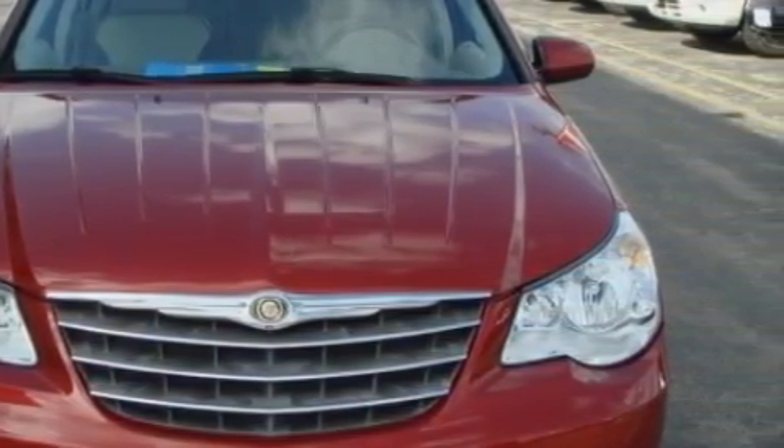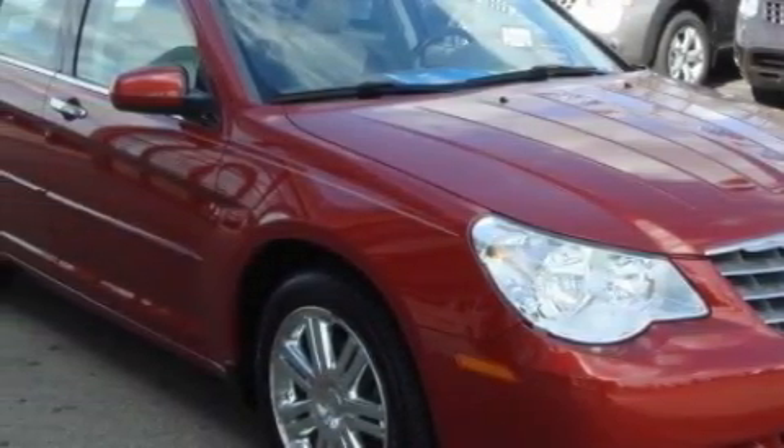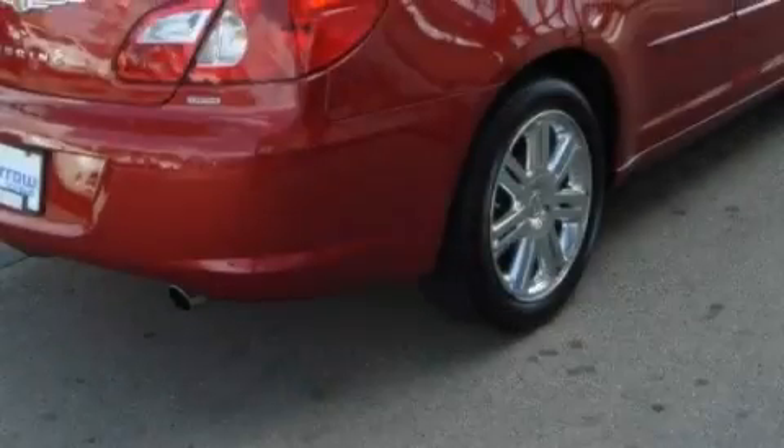This Chrysler's list of numerous features includes solar-controlled glass, an adjustable steering wheel, a premium audio system, and satellite radio.